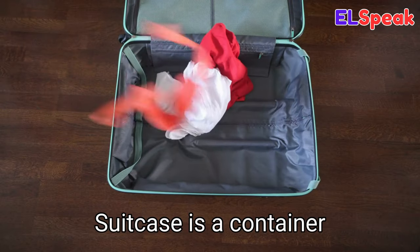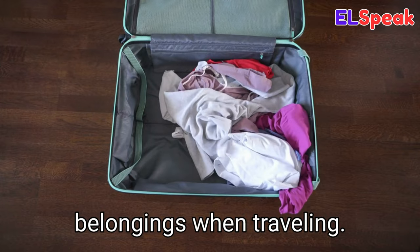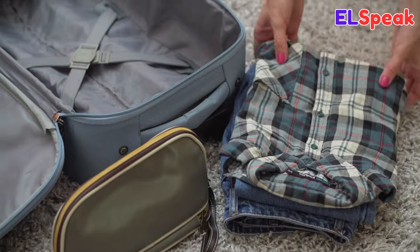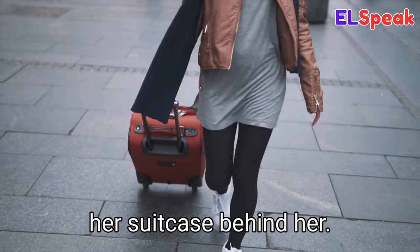Suitcase. Suitcase is a container with a handle and a hinge used to carry personal belongings when traveling. She was carrying her suitcase to the airport. She was packing her suitcase for her vacation. The girl was dragging her suitcase behind her.